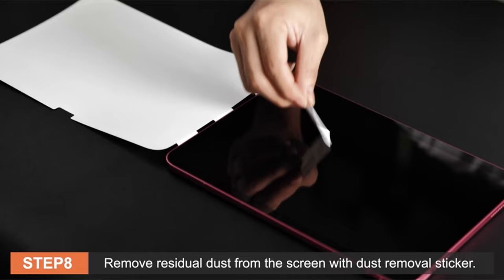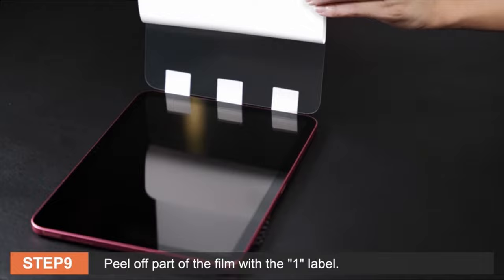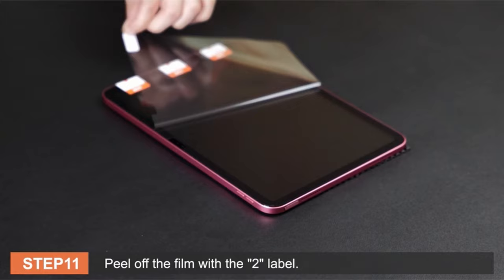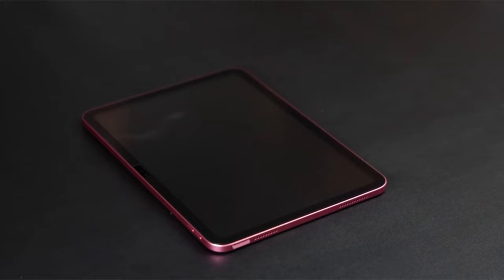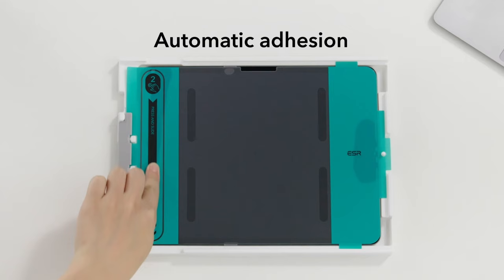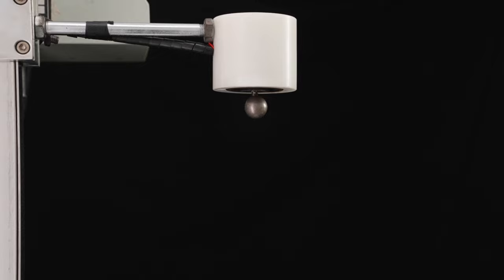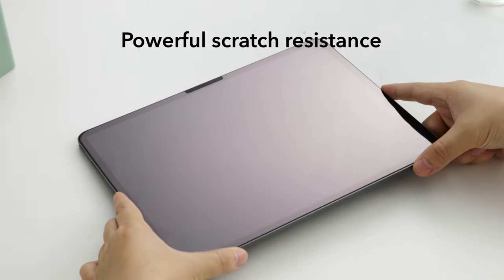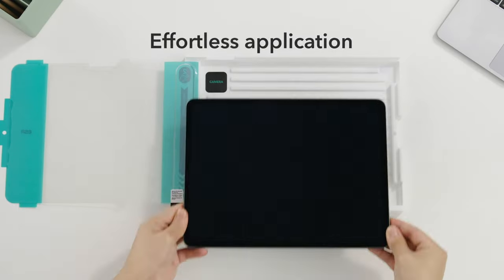If you want more information and updated pricing on the products mentioned, be sure to check the links in the description below. In 2024, safeguarding your iPad Pro 13-inch screen is paramount, and the market offers an array of top-tier screen protector options. These accessories shield your device from scratches, cracks, and smudges while enhancing your viewing experience, whether you prioritize durability, clarity, or blue light filtration.